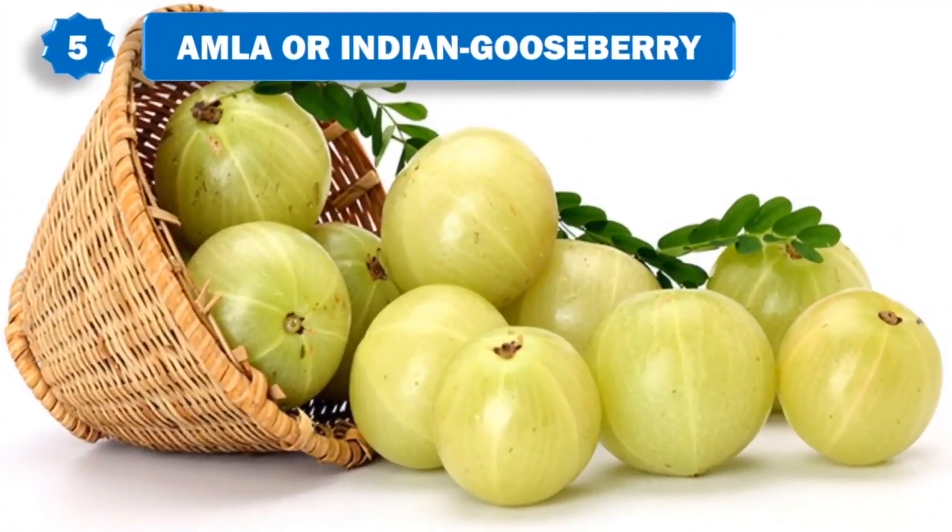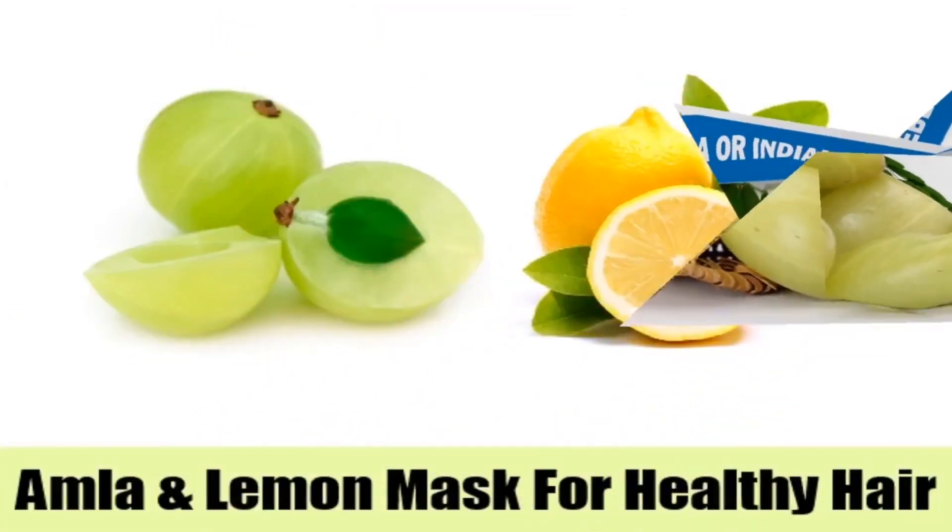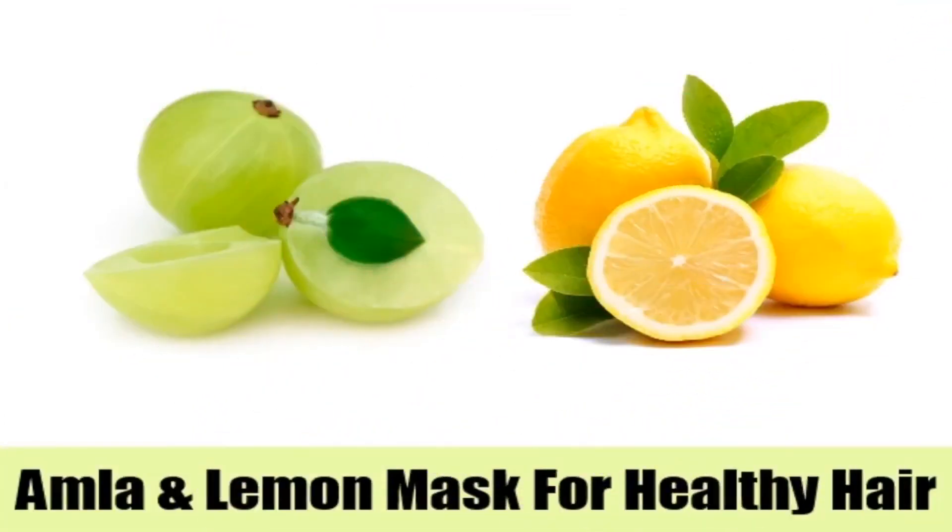Amla, or the Indian gooseberry, is a blessing for people suffering from hair fall. It is packed with vitamin C and antioxidants that can reverse hair loss if it is in the initial stage. Either use Amla juice or powder and mix it with lemon juice. Apply it on the scalp and leave it to dry. Rinse hair using lukewarm water.